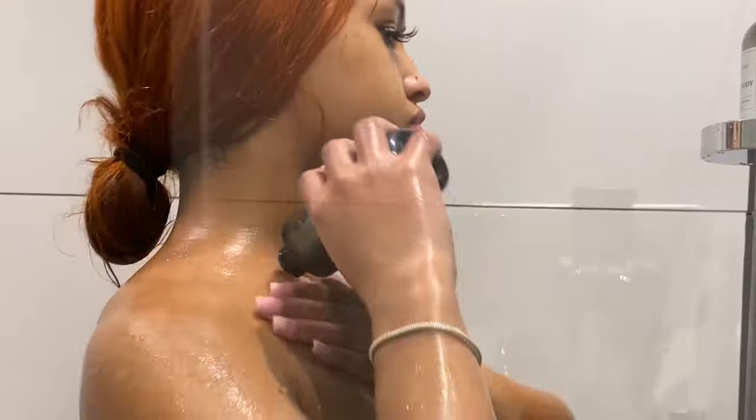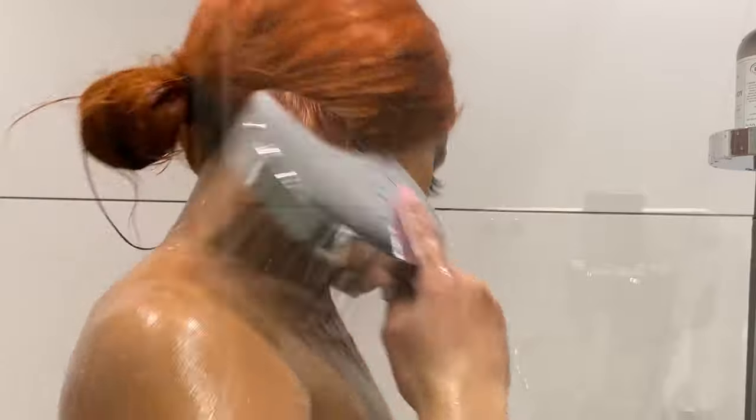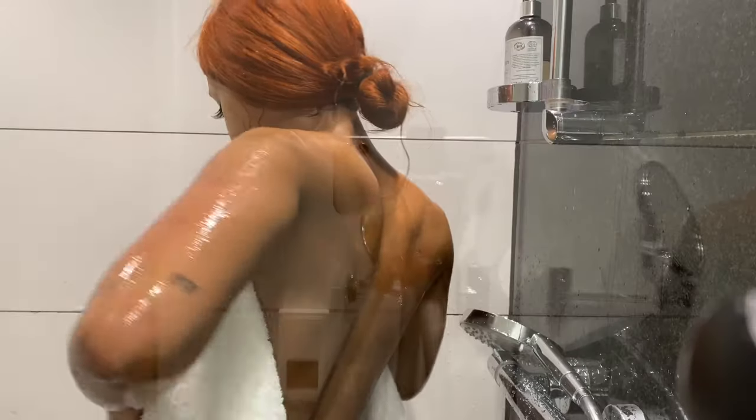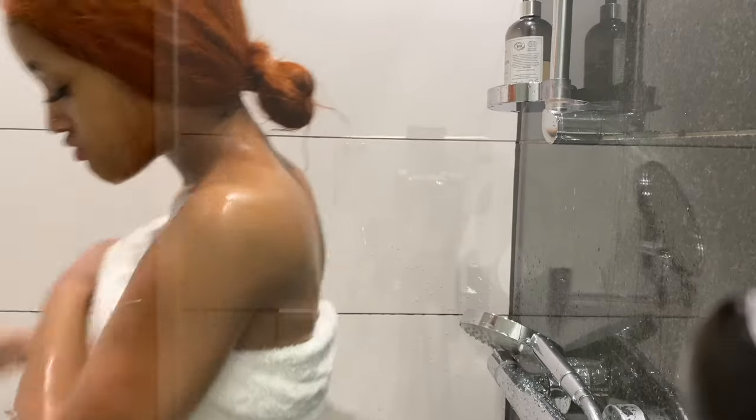One of my favorite parts of my shower routine is body oil. I use the Nativa Spa caviar body oil from Boutique Ario. I like it because it keeps my body moisturized and the smell, once again, is just amazing.